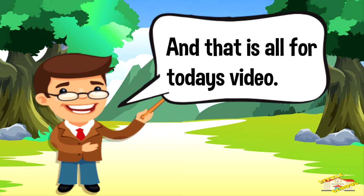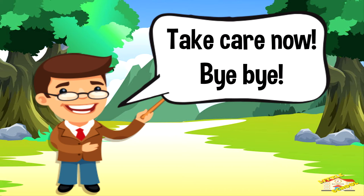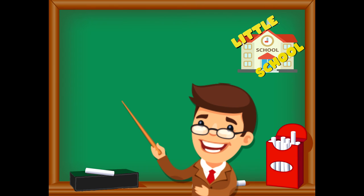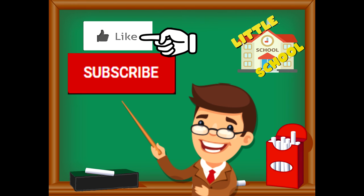And that is all for today's video. I do hope you enjoyed learning about shrews today. If you enjoyed the video and want to see more videos from us, please click the subscribe button and give us a like — that will help us. We thank you so much and we do hope that you enjoy our videos. See you soon!